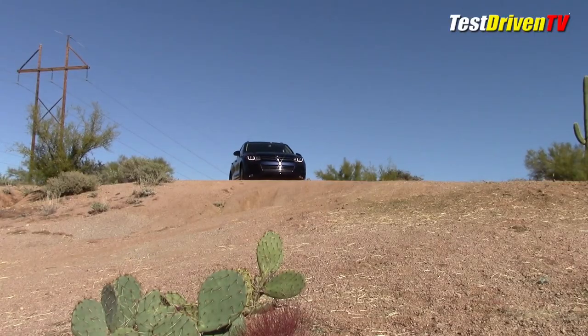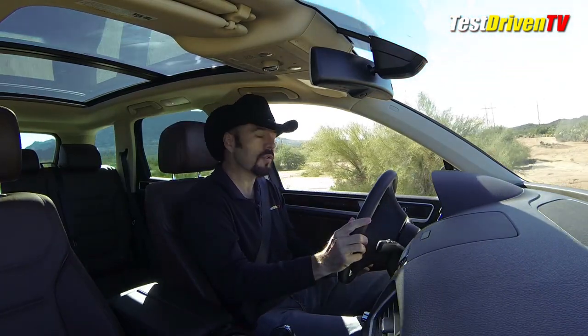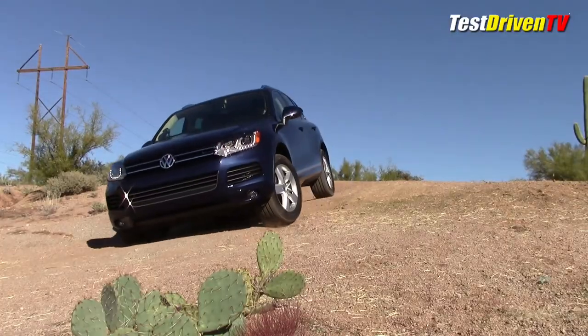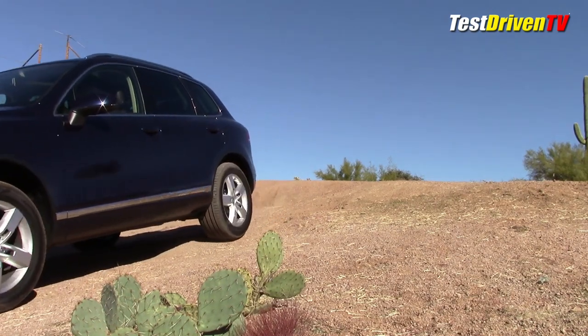The off-road mode also has another trick — hill descent control. Taking my foot off the brake going down a steep hill, it simply slows the vehicle and uses the ABS to let it crawl down at a controlled pace.